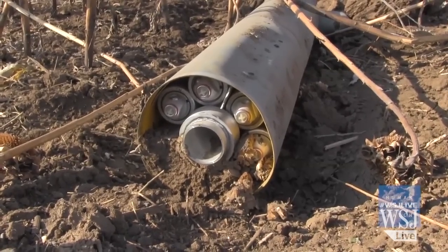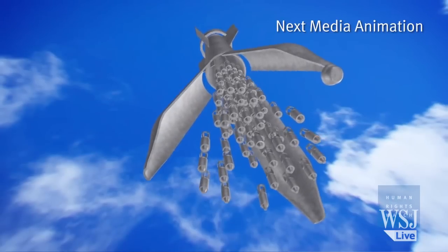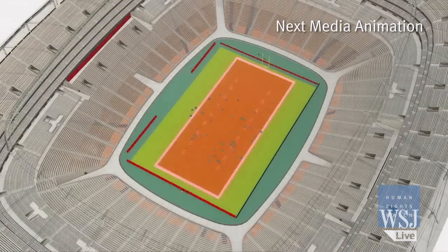Cluster munitions are made up of a rocket or bomb that contains dozens of smaller munitions called submunitions. After launch, the container disperses the submunitions indiscriminately over a wide area that can be the size of a football field.